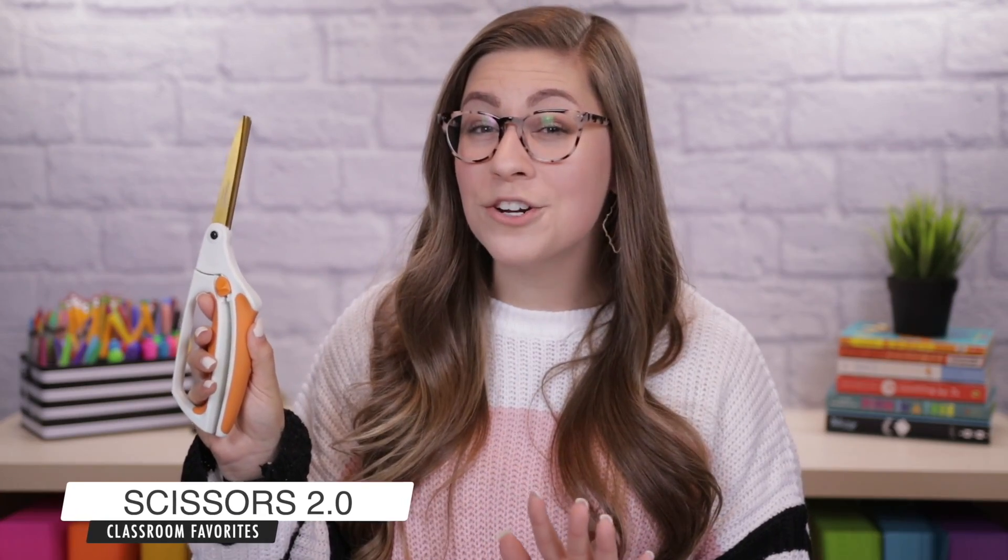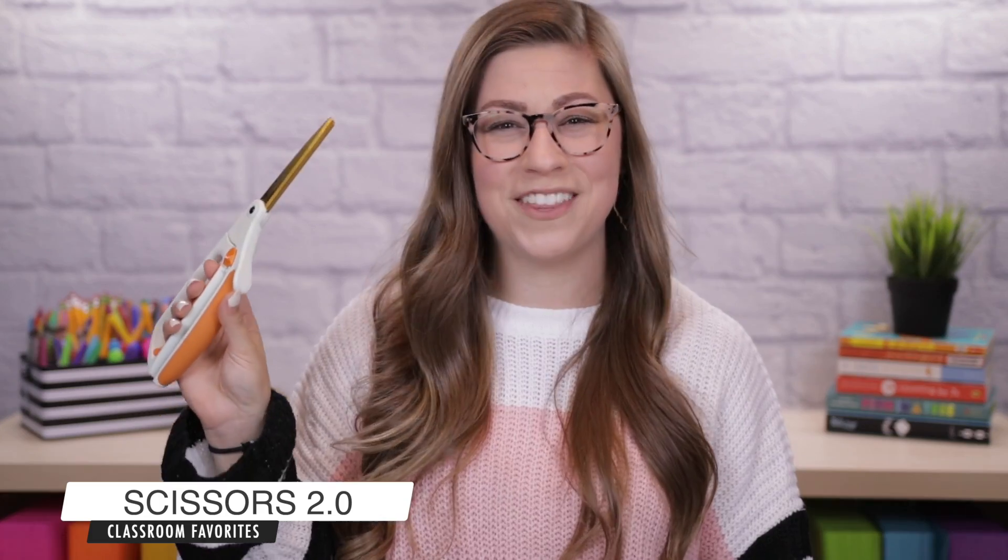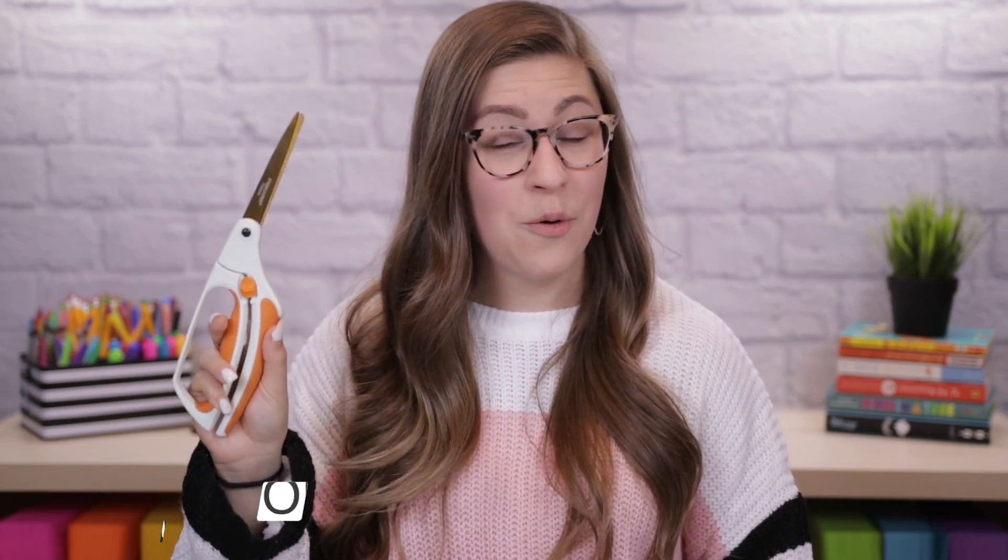My next classroom favorite is a very typical teacher supply item — scissors — but these are not your normal scissors. These are spring-loaded, which means as you are cutting, instead of using your hand to open them up, they automatically open every time you close them. These are great if you're doing a ton of cutting or cutting something thick like lamination where normal scissors would really hurt your hand.